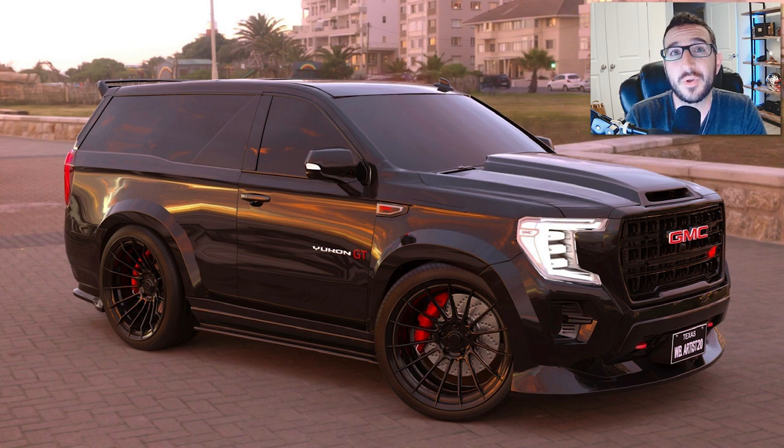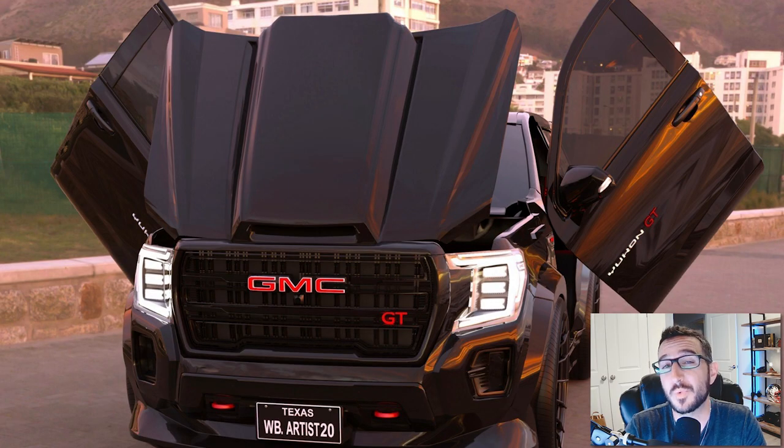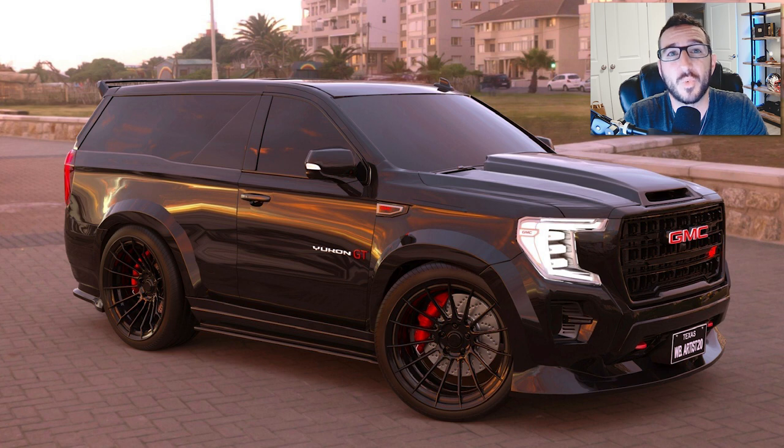Additional things we toyed around with were a clamshell opening hood as well as a pair of vertical doors — because we already went so crazy with this thing, why not just keep the ball going? All in all, I think in a world where consumers seem to be craving high-performance SUVs, the Yukon GT would check off every single box and then some.